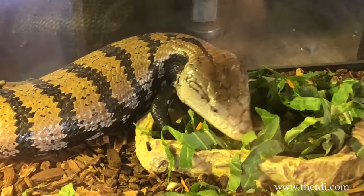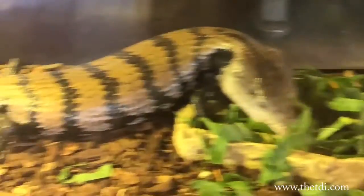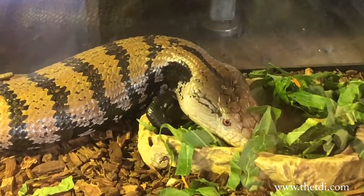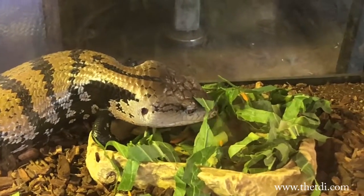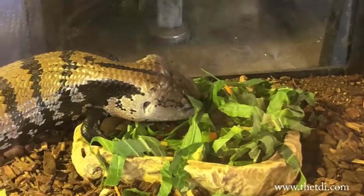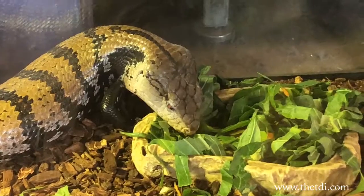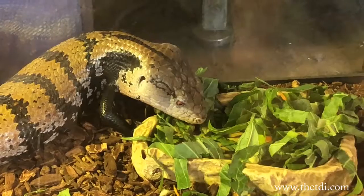There you go. He's trying to pick out the squash. Look at how good he looks. You digging for your favorite? He found a little bit. He'll pick out the squash first and then he'll eat the greens later. Squash is kind of like a little treat for them — it's their favorite.